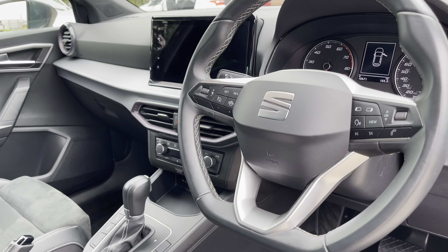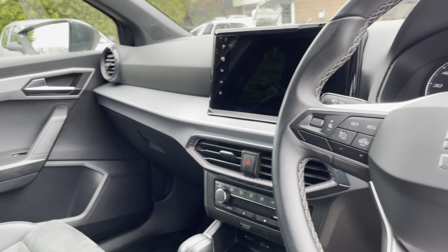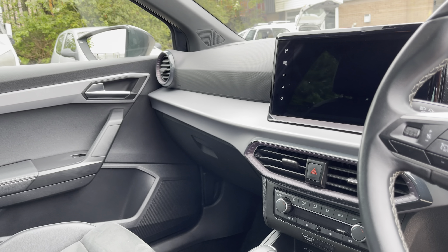Into the front of the vehicle and we can take a look at the gorgeous dashboard on display alongside the chrome interior elements such as the vehicle's door handles. We also have the stunning front sports seats which provide for an incredibly comfortable journey for both driver and passenger.